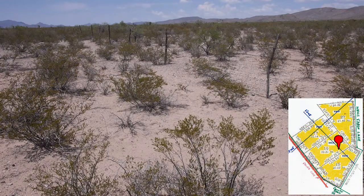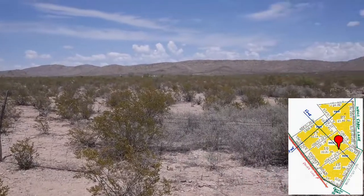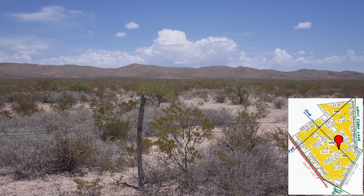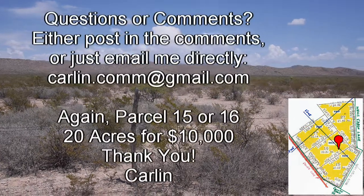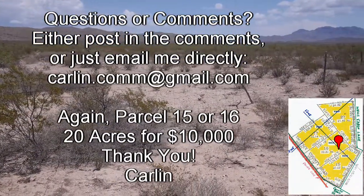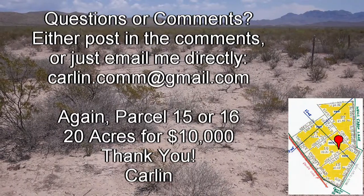We're on 16. This is more like a sheep fence — a square mesh fence with two strands of barbed wire on top.